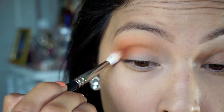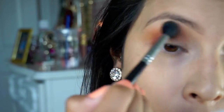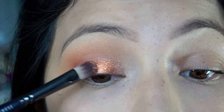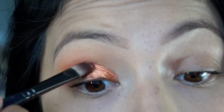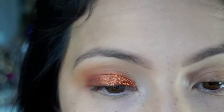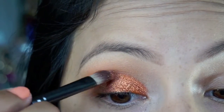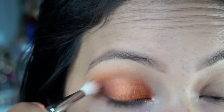I'm blending the Sapphire into the outer V and deep crease to give more depth — I wanted the orange to pop and bring out the copper. I'm blending Copper Sparkle by MAC with a wet brush, tapping it all over the lid to minimize fallout. I don't bring it all the way to the edge — just blend everything out so there are no harsh lines.